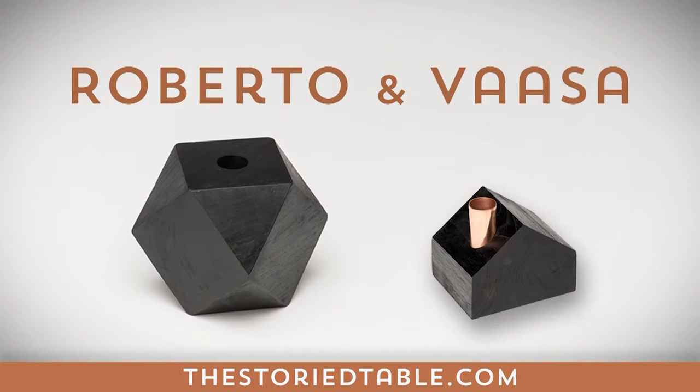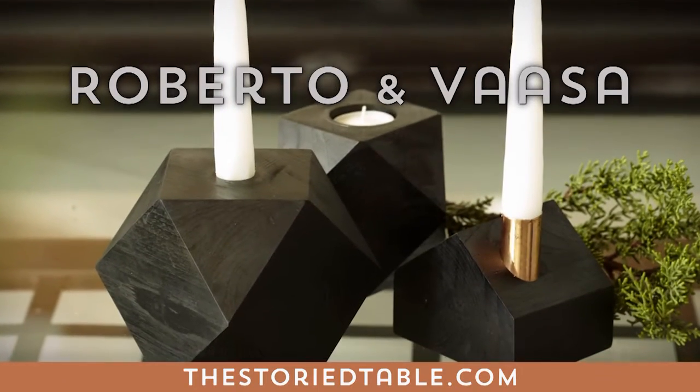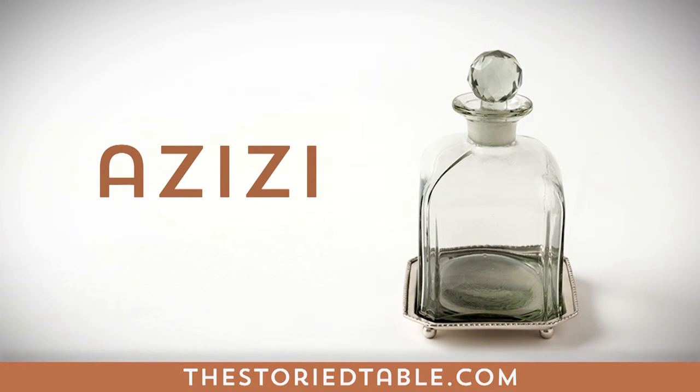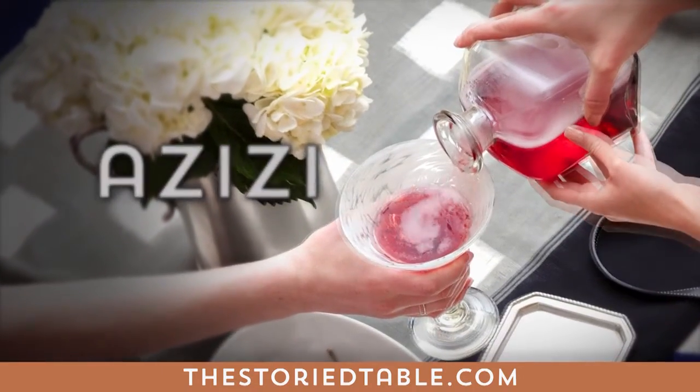Roberto and Vassa. Danish in origin, the Roberto and Vassa candle holders both pack a lot of style impact in a little shape. And for us, a black and white palette is always right. Azizi. The Indian Azizi decanter adds a sophisticated touch to any bar or table, even while showcasing fruit-infused waters.